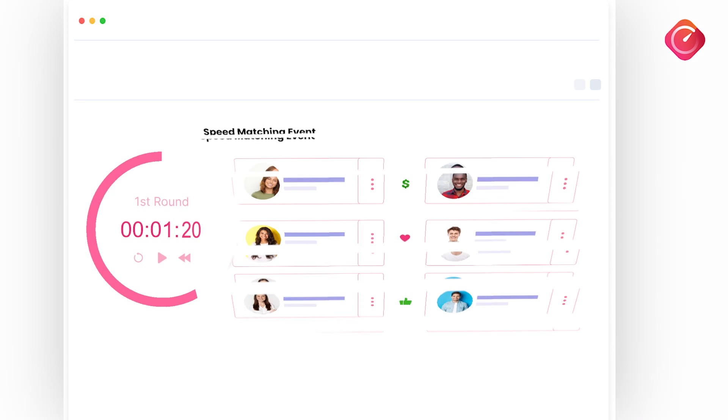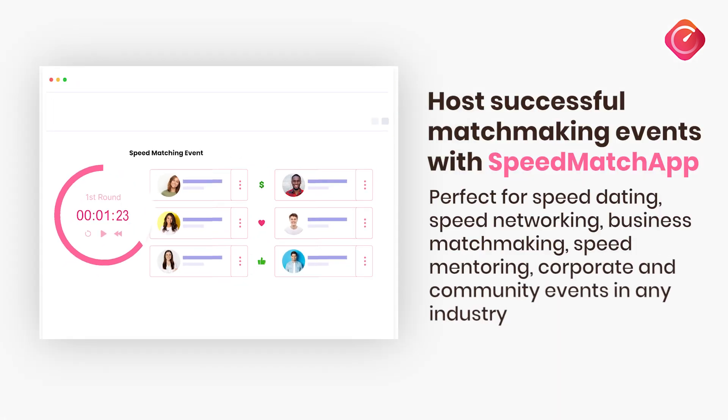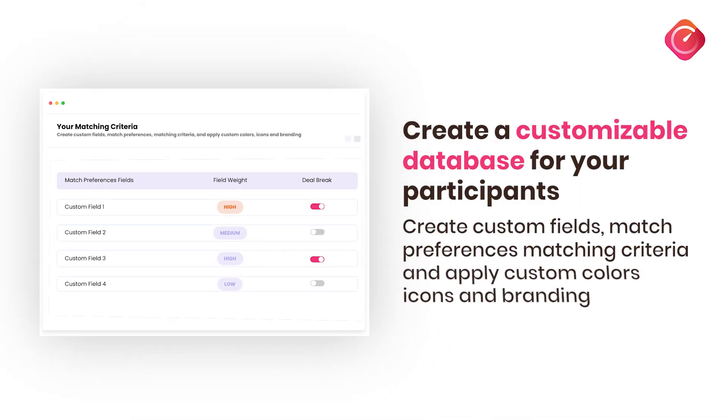Speedmatch App stands out with full customization for your events. Create custom fields, set matching criteria, and showcase your brand.